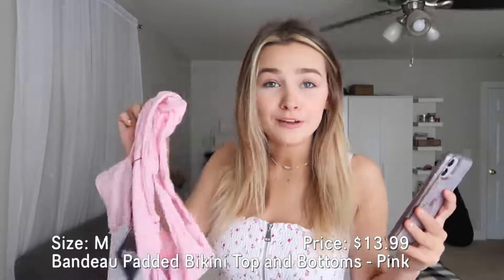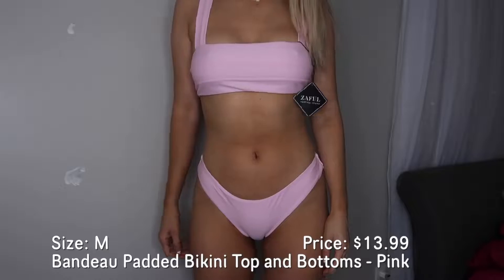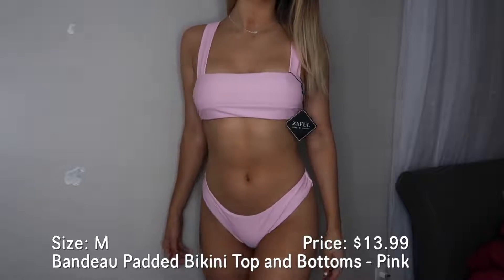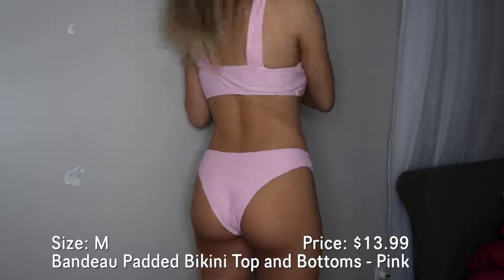Next one — I absolutely love this one, I think it is adorable. It is like this baby pink bandeau swimsuit, called the bandeau padded bikini top and bottom. I got all of them in medium, every single one is a medium. None of them fit like a thong, none of them are super cheeky, which I like. If you want them to be cheeky, order a small — order a size smaller than you normally would. I just don't really want mine to be super cheeky, so I got the bandeau baby pink one.